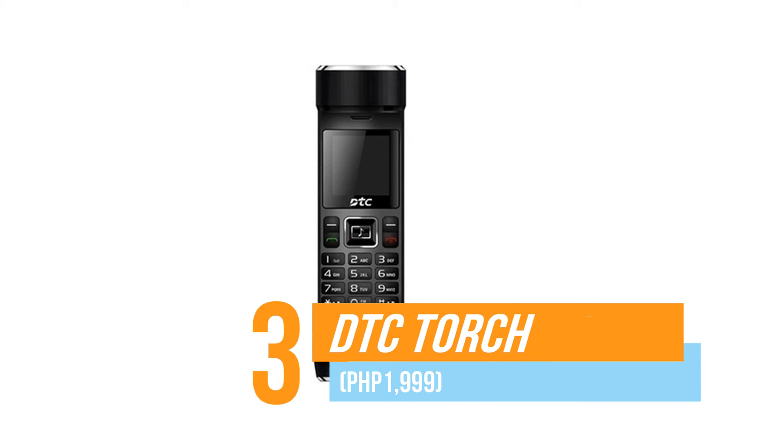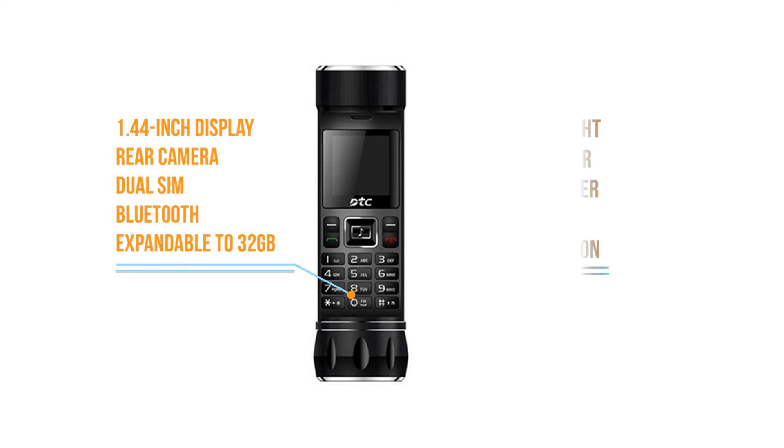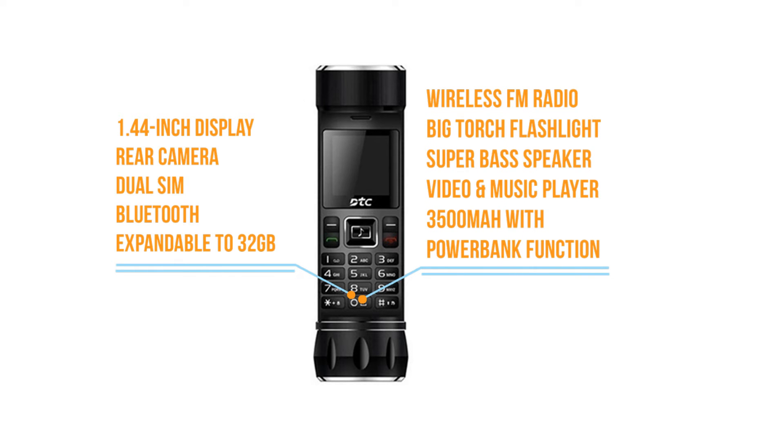Number three, DTC Torch. Imagine a phone that is shaped like a flashlight — DTC Torch is just that. The main feature is a huge torchlight which you can use outdoors. It also has amplified audio through its speakers.